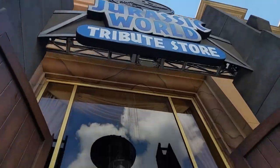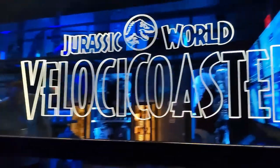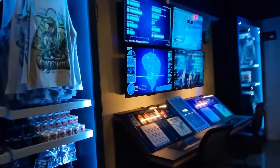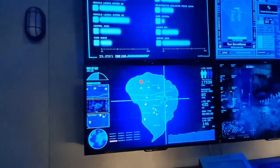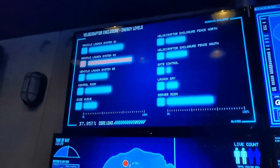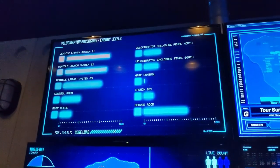Walk in the Jurassic World Tribute Store presented by InGen. Go to our control room. Of course, this is set up to promote the new Jurassic World Velocicoaster. You can see the whole of Isla Nublar on this map, as well as stats regarding the Velociraptor enclosure where the Velocicoaster takes place.